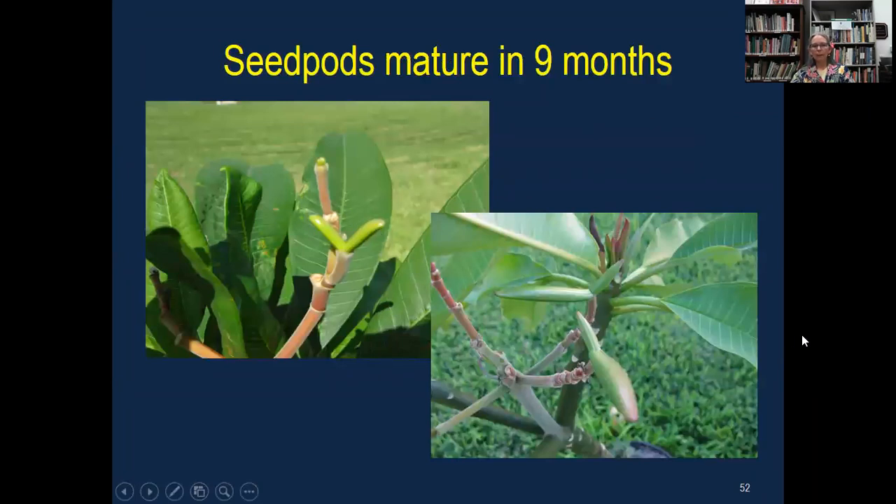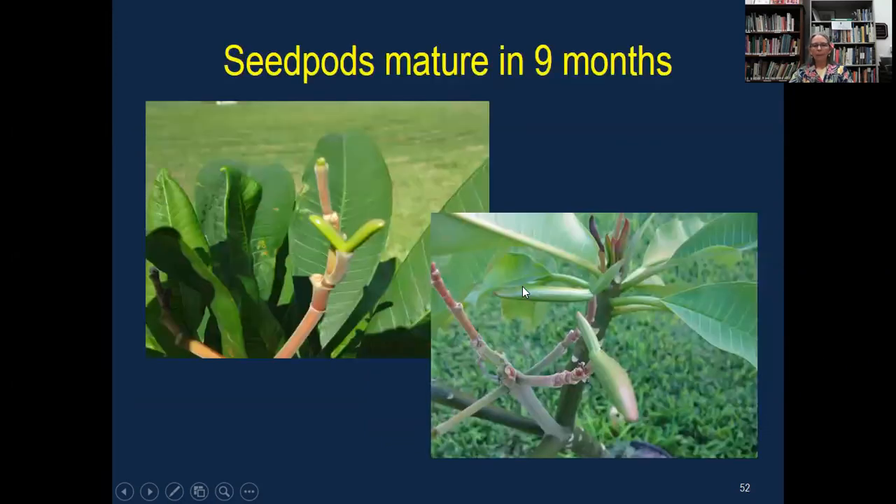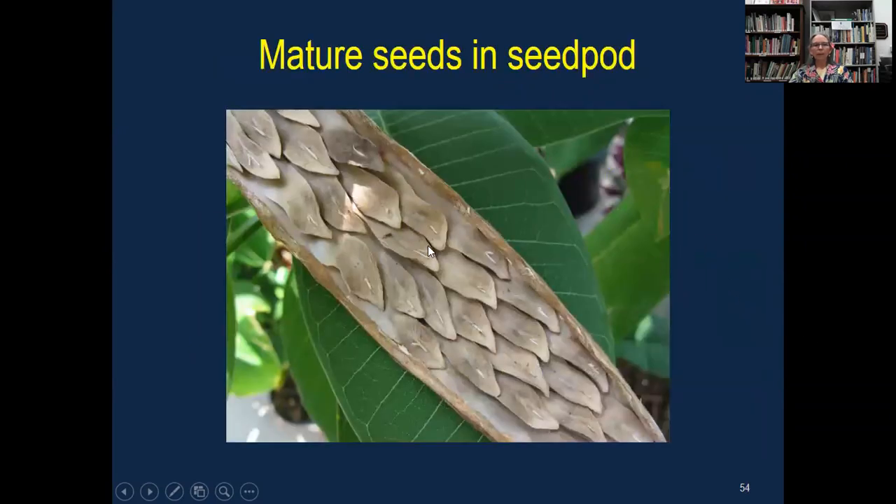Here are your seed pods. You can use knee-high pantyhose to cover the pod, but you don't want to do this until spring — don't do it right away. If you think it's getting close to popping open, you can do that, or any kind of a net of some sort. When you first see them forming, you don't have to cover it. You wait until spring. Here is what the seeds look like once your pod splits open.